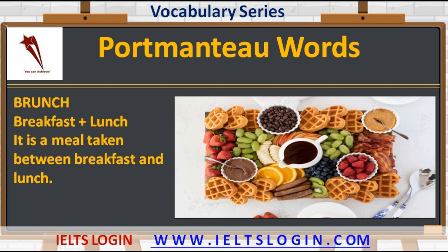The first example is 'brunch,' made up of two words: breakfast and lunch. It is a meal taken between breakfast and lunch. The beginning part 'br' is taken from breakfast and 'unch' is from lunch. Together they make the portmanteau word brunch.